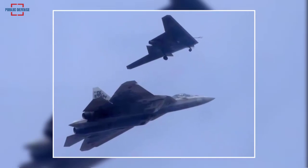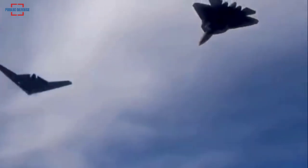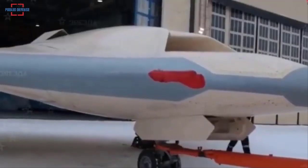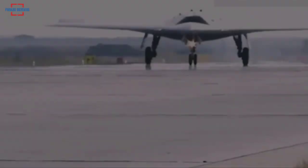The Okhotnik drone can work independently or in a swarm of drones. It can be paired with the Su-57 stealth jet as a loyal wingman.